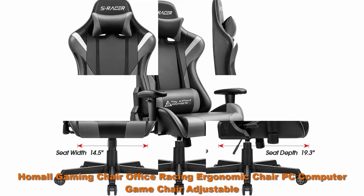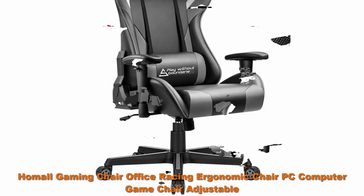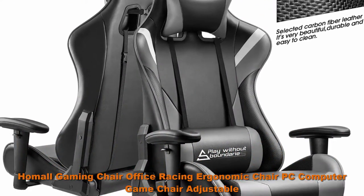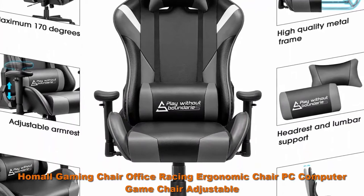Product dimensions: Back measurements 33 inches x 14.5 inches (L x W). Seat measurements 19.5 inches x 14.5 inches (D x W). Adjustable height from 16.5 to 19.5 inches.